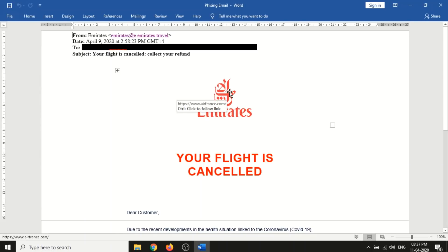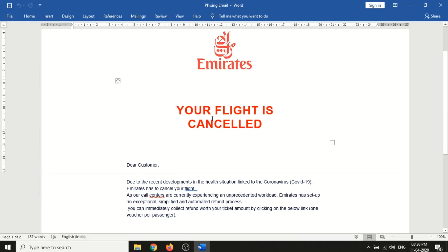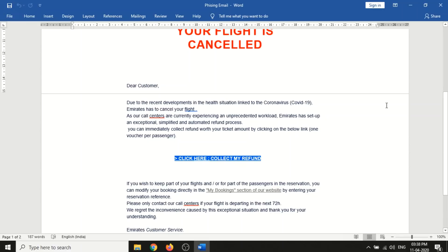The Emirates logo is present, but one thing you can observe is that the URL is www.airfrance.com. It looks like the hacker is running a themed phishing attempt towards all users and didn't bother to change the URLs - they just changed the Emirates image or logo.